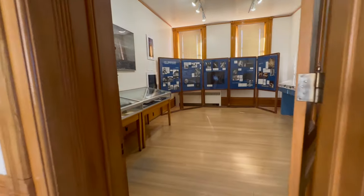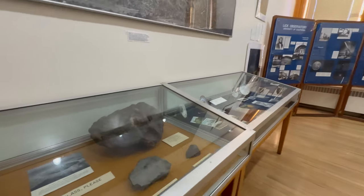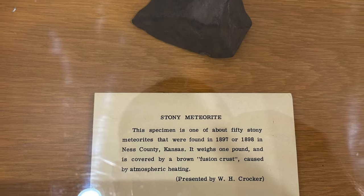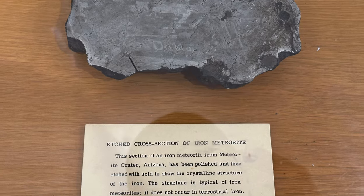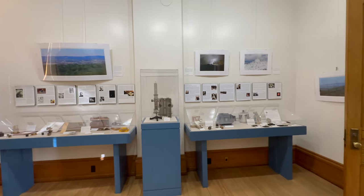Look at these meteorite samples. Here are some historical scientific devices.